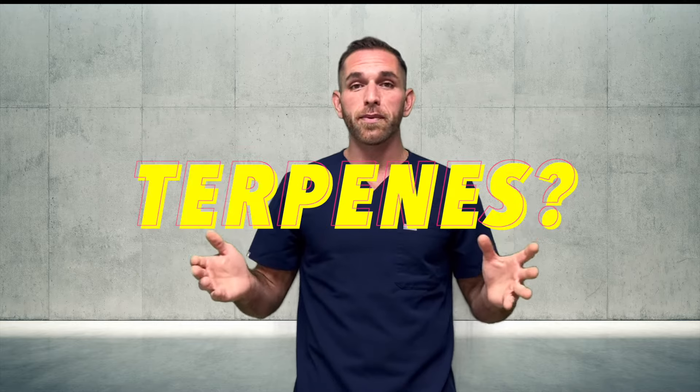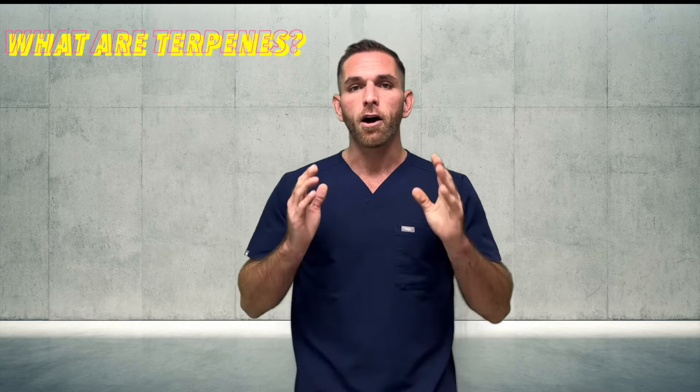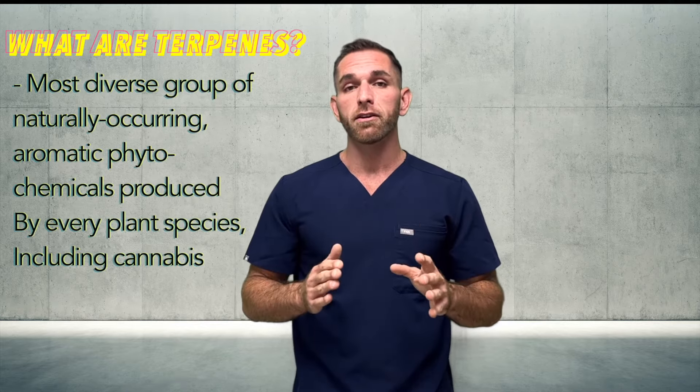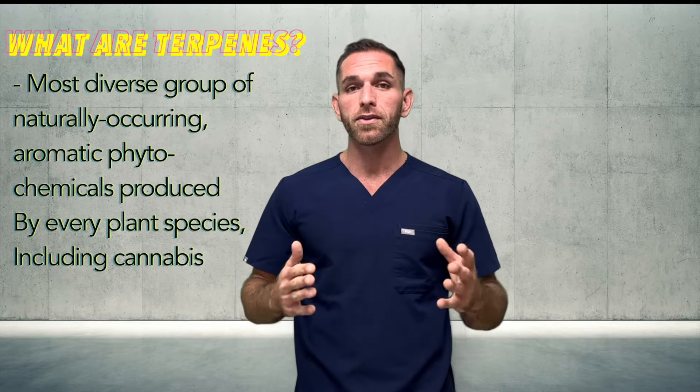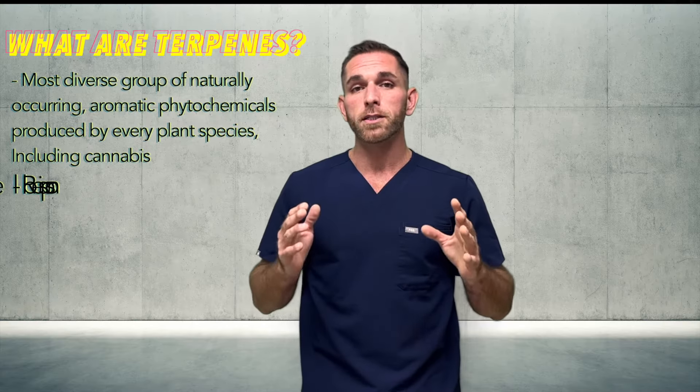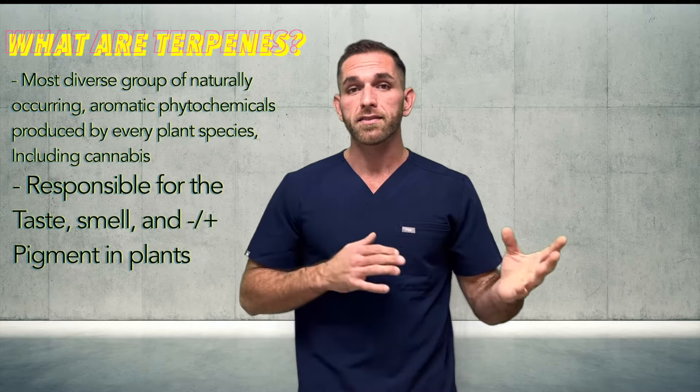So what are terpenes? This sounds like a simple question to answer, but it's not. Terpenes, also known as isoprenoids, are the most diverse group of naturally occurring aromatic phytochemicals produced by pretty much every plant species on earth, including cannabis. Phyto means plant, so a phytochemical is a chemical produced by a plant. Terps are responsible for the taste and smell of plants, and some of the pigment as well.